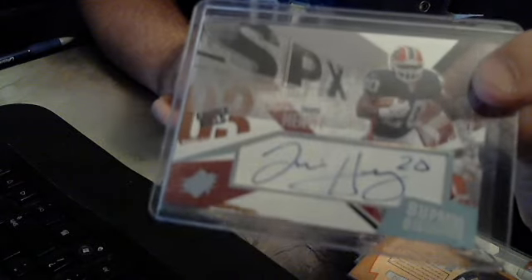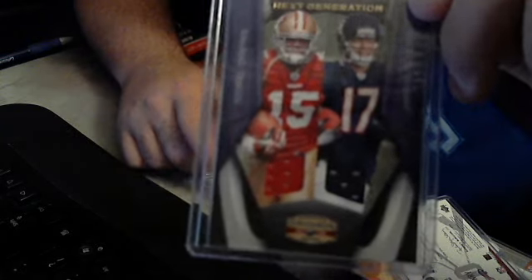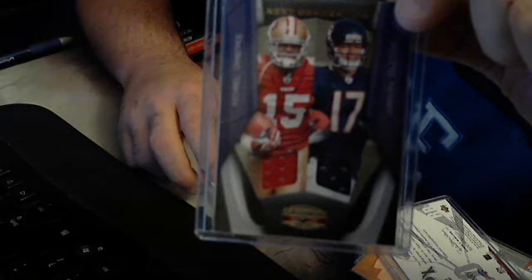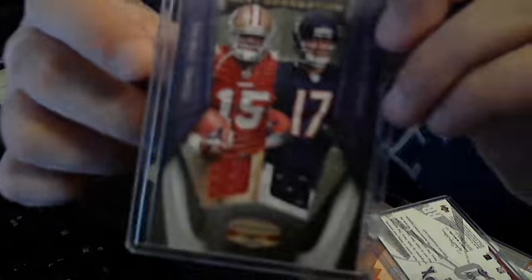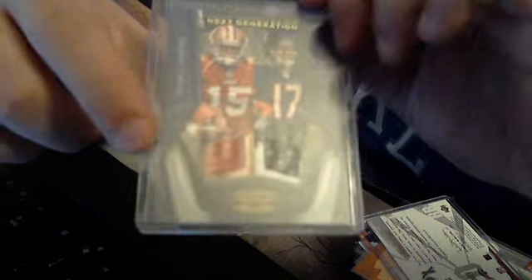Your auto is a Travis Henry with a number inscription, not numbered. The jersey is a pretty nice one — it's a dual jersey of Michael Crabtree for the 49ers and Joaquin Iglesias for the Bears, and it's also numbered seventeen of 250. Seventeen is Joaquin Iglesias' jersey number, so it's kind of an eBay one-of-one.